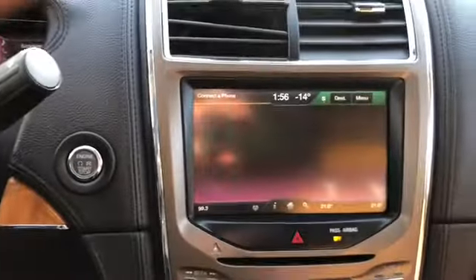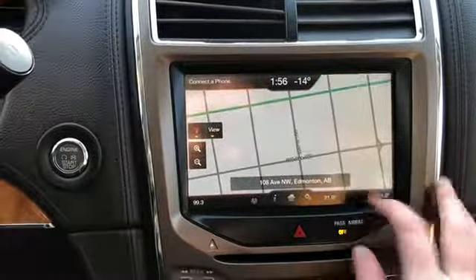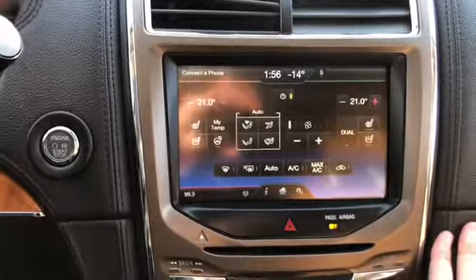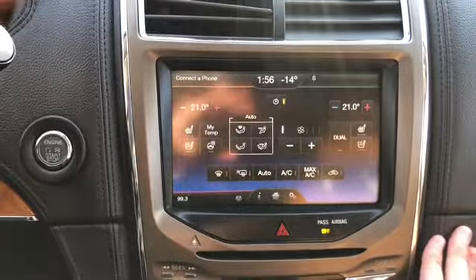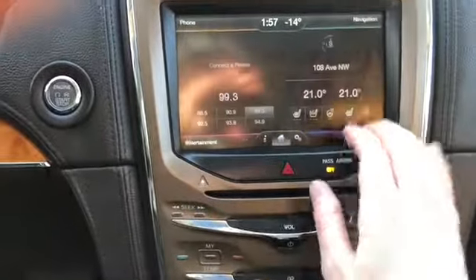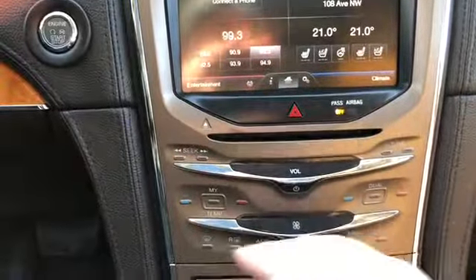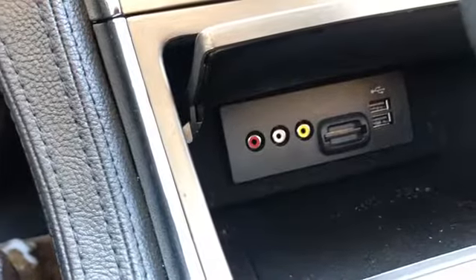You have your navigation in the top right hand corner which is voice activated, and then in the bottom right you have your dual zone electronic climate control complete with heated and cooled seats for the driver and the passenger as well as a heated steering wheel. Just underneath your touch display here you have your hazard lights. You do have your audio controls then your climate controls here.